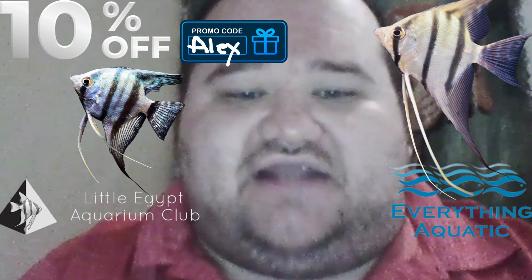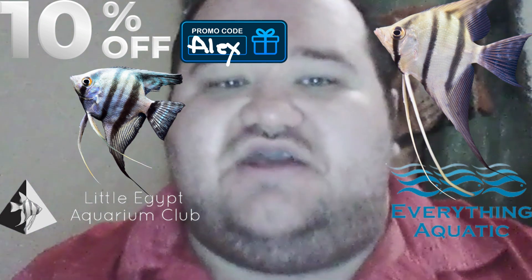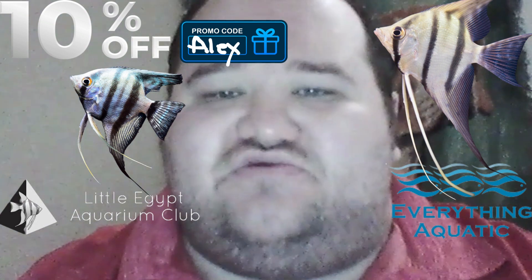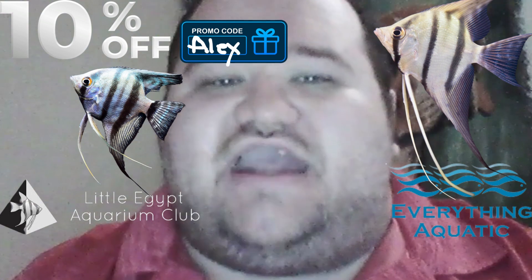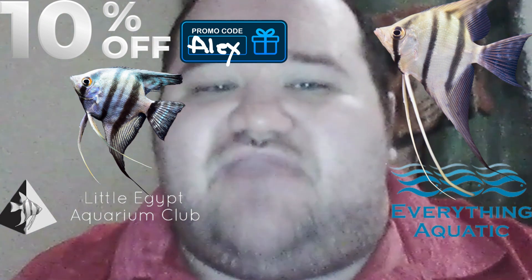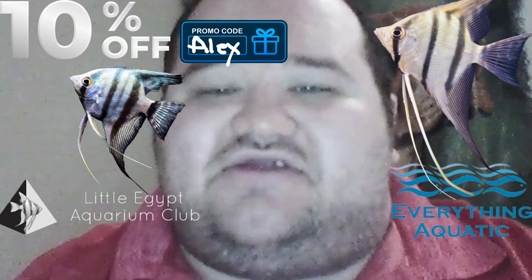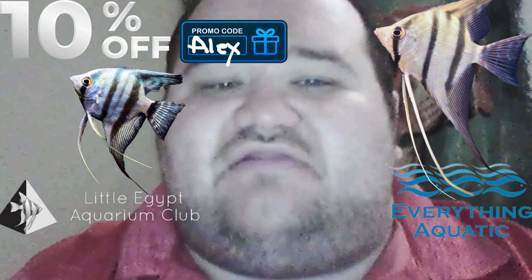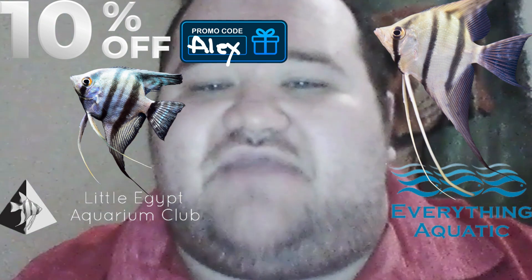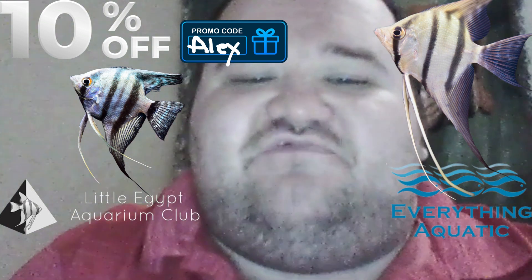I, Aqua Alex, am proud to announce that I'm teaming with Little Egypt Aquarium Club to offer aquarium hobbyists excellent aquarium supplies and fish food. Little Egypt Aquarium Club is owned, operated, and founded by Jeremy Stellhorn, a tropical fish keeper who met me almost 10 years ago because of my show, Aquatic Wetline, and he got serious interest in the aquarium hobby and created Little Egypt Aquarium Club. Little Egypt Aquarium Club's goal is to support and promote the aquarium hobby by selling quality aquarium supplies and fish food.